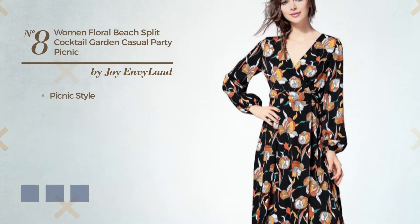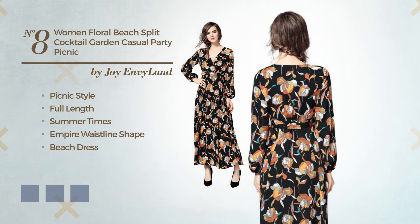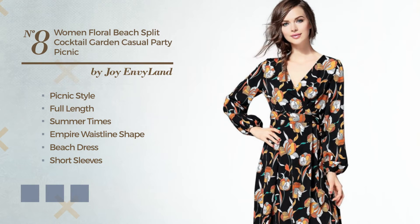Number 8: a fusion of picnic and gorgeous in this full-length summer empire waistline beach dress. Featuring short sleeves, V neckline, with a floral pattern, crafted from comfortable polyester. The available color variations include beige, oil yellow, and black ink.